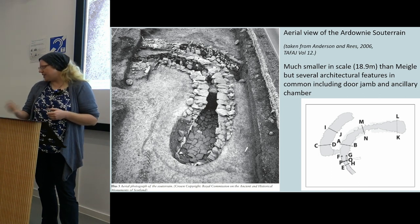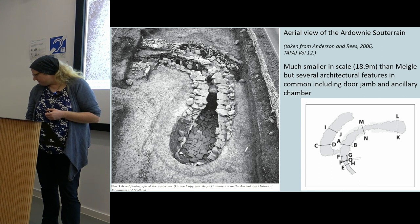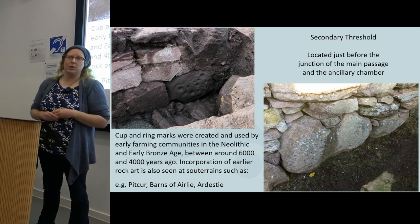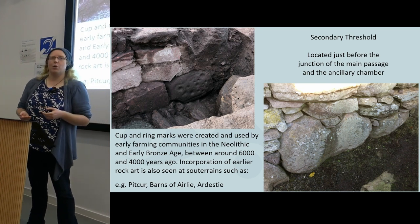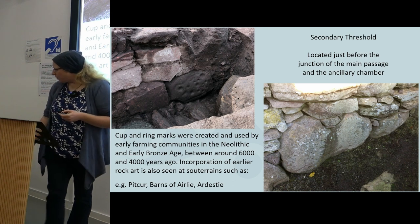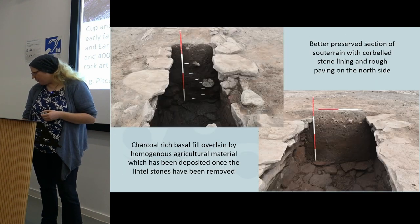The Ardounie souterrain is quite different in scale at only 20 metres long, but shares similar architectural characteristics: the stone corbelling on the lining, the door-jam, and another ancillary chamber at the back. Moving further down into the souterrain, about nine metres from the entrance, was a secondary threshold at the junction of the main passage and ancillary chamber, marked by a nice cup and ring marked stone. Cup and ring marked stones are generally produced much earlier in prehistory but are quite well known for being reincorporated into Iron Age sites, particularly souterrains — at places like Pitcur, Barns of Airlie, Ardestie, and also Teeling, where it similarly marks a threshold moving from one space into another. Interesting to see that reference to the past being incorporated in the Iron Age souterrain at Meagle.